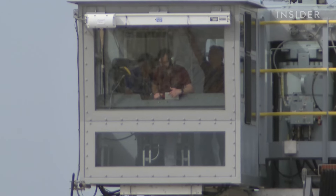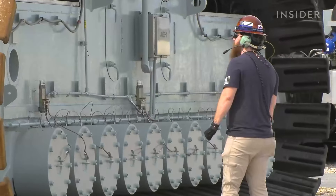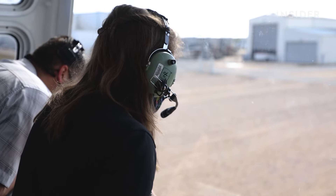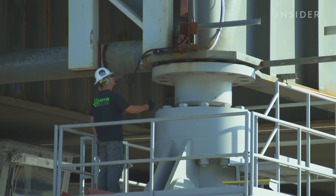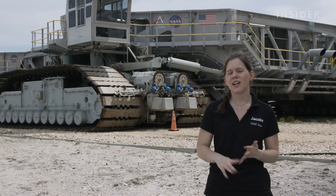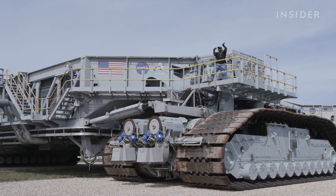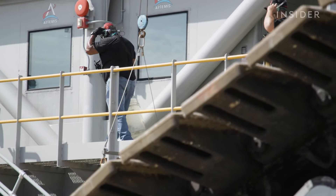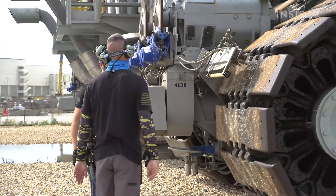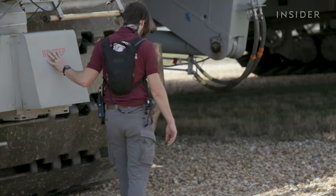The crawler transporter is so massive, it takes a crew of 25 to 30 trained engineers and technicians to operate it. You have a driver and a backup driver, engineering responsibilities in the control room, a gel operator for the jacking, equalizing, and leveling system that keeps the load level. Then you've also got technicians in the engine room, technicians in the pump room, and technicians roving around the catwalk keeping an eye on all the hydraulic systems. You've also got people walking on the ground all around the crawler — they have a better vantage point than the driver, so they're in constant communication about how things look on the ground and where the trucks are pointed.